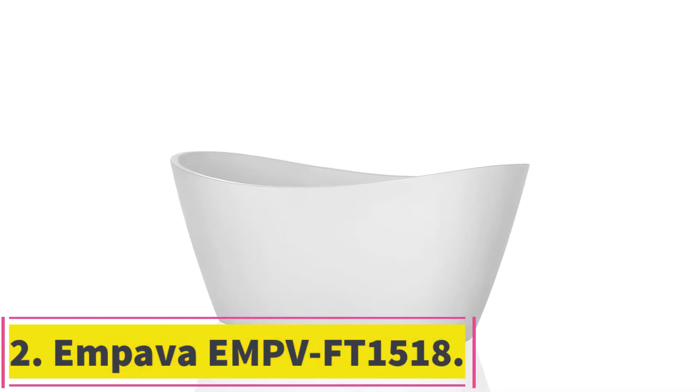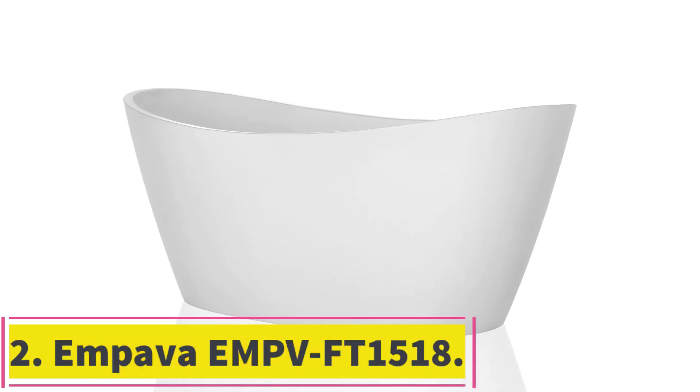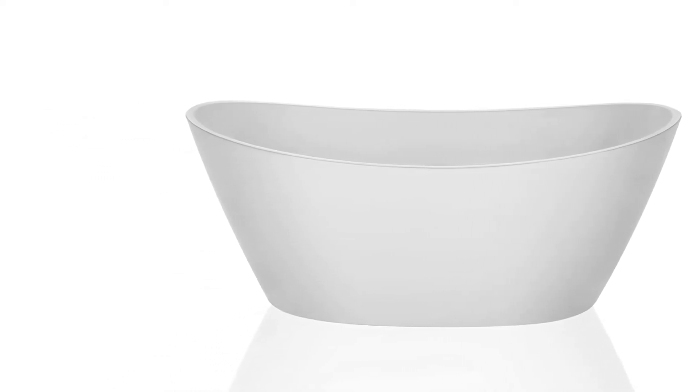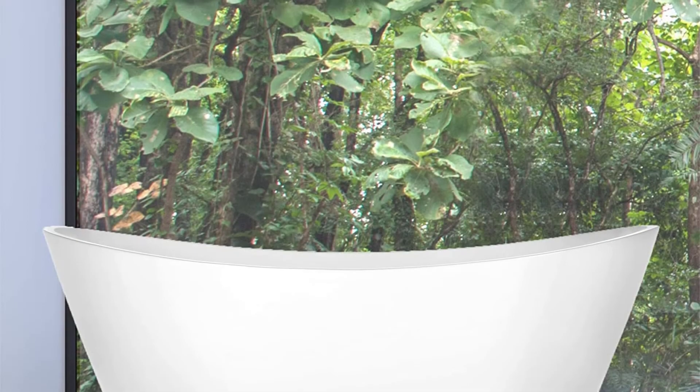At number 2: the Empava EMPV FT1518. The Empava EMPV FT1518 sets its own rules as one of the best freestanding tubs on the market. Designed with a three-year manufacturer's warranty, you can rest assured that your investment won't go to waste with this soaking tub. For a pure escape feeling, this freestanding tub looks luxurious and feels it, too.